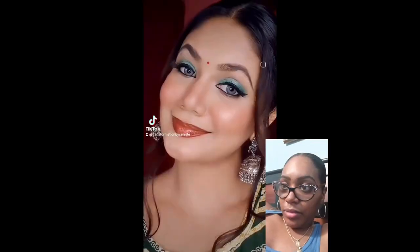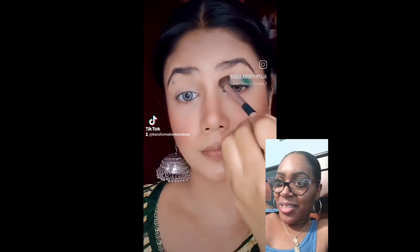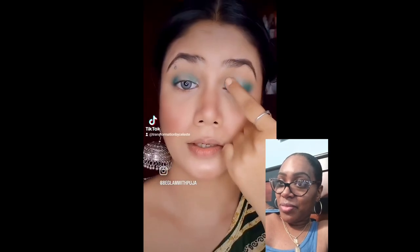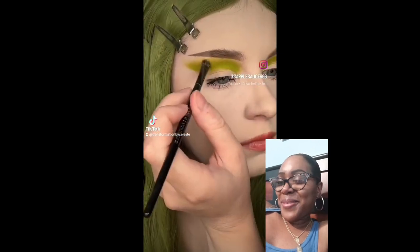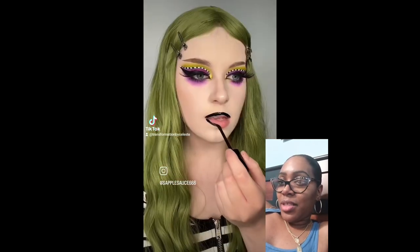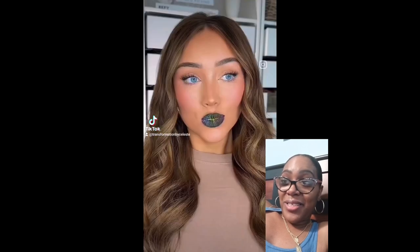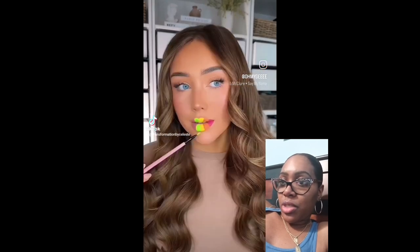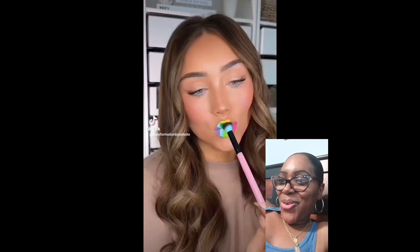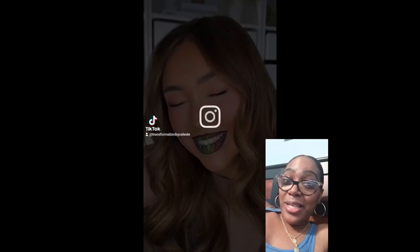It's a pretty eyeshadow palette. You did that — nailed it! I love it. Oh, I love this look, it looks amazing. She did that for real, I like that.